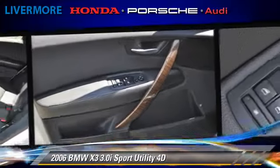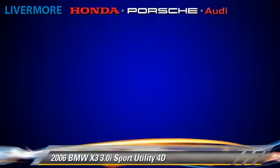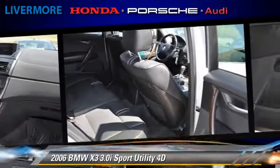This BMW features all-wheel drive, hill descent control, and premium package. Safety features include traction control, stability control, and four-wheel ABS.